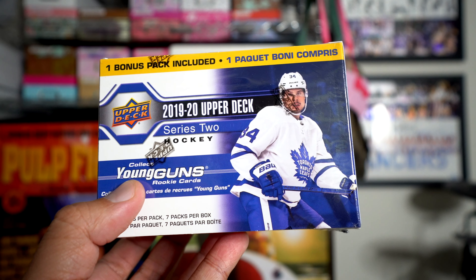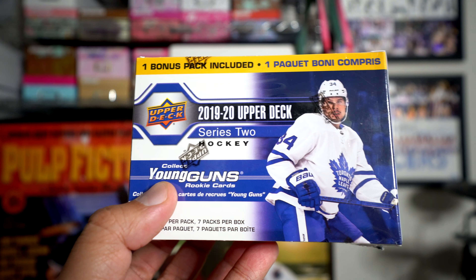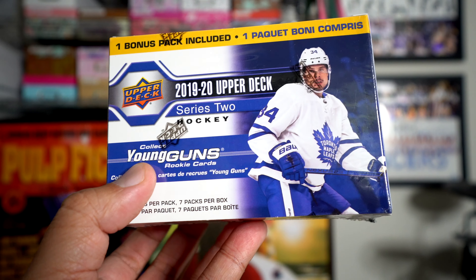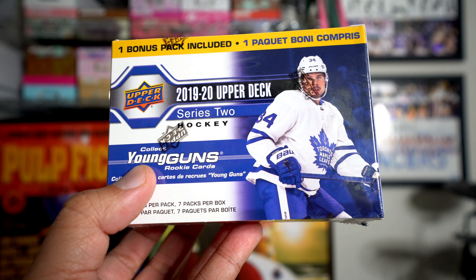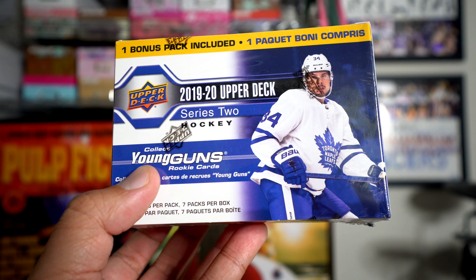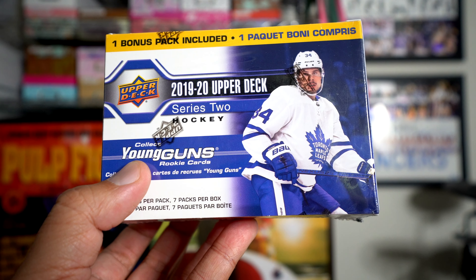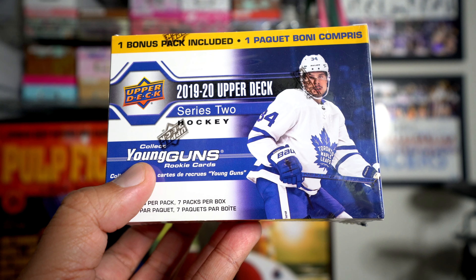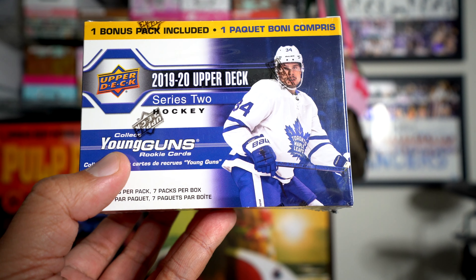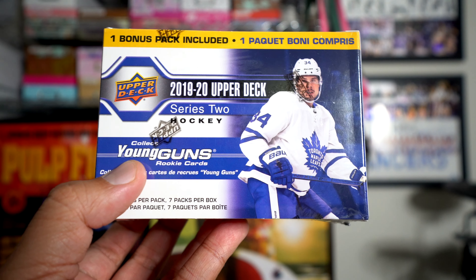Hey, what's up guys, Black Sheep here. Sad day for sure — the NHL, MLB, NBA, and all these leagues are putting a pause on their seasons, or delaying the start in the case of baseball. Super sad. I'm going to open up some packs of cards to sort of alleviate the pain.